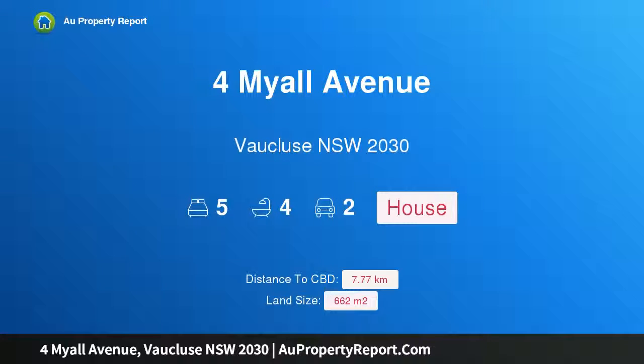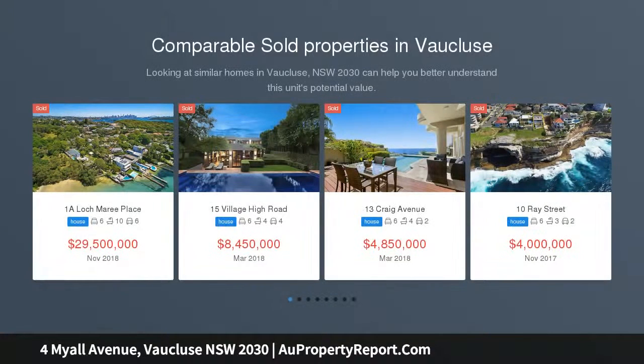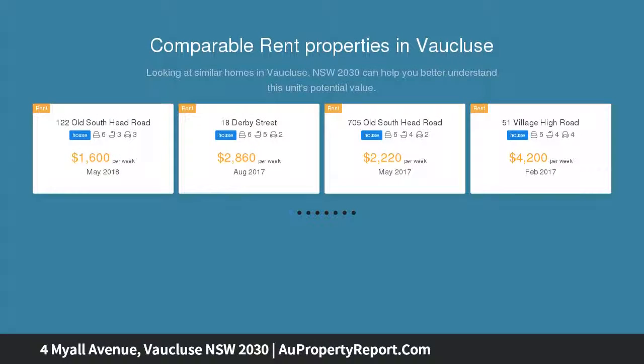Hi, I am glad to introduce property 4 Myall Avenue, Vaucluse, New South Wales 2030. Newly renovated freestanding family home with harbour views. Optimising harbour views from the high end of the street, this newly renovated home assures immense comfort and versatility in a location of timeless appeal.